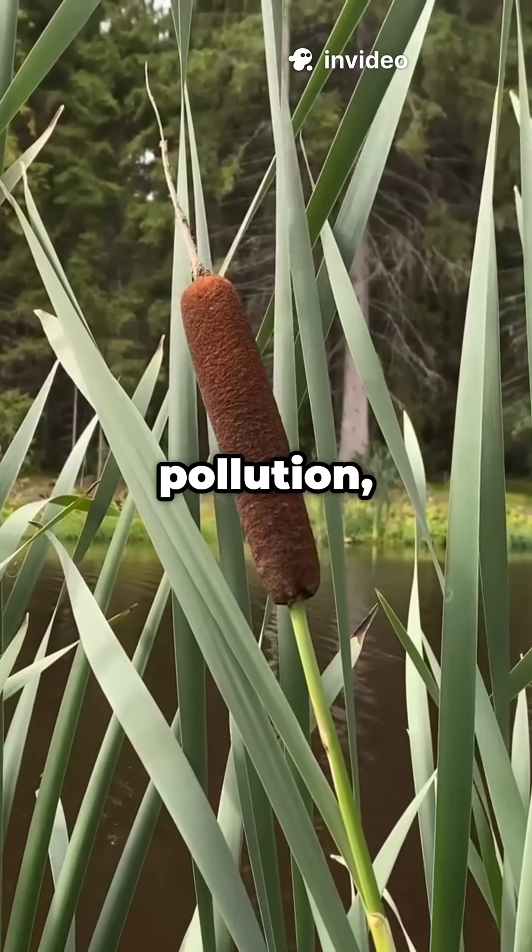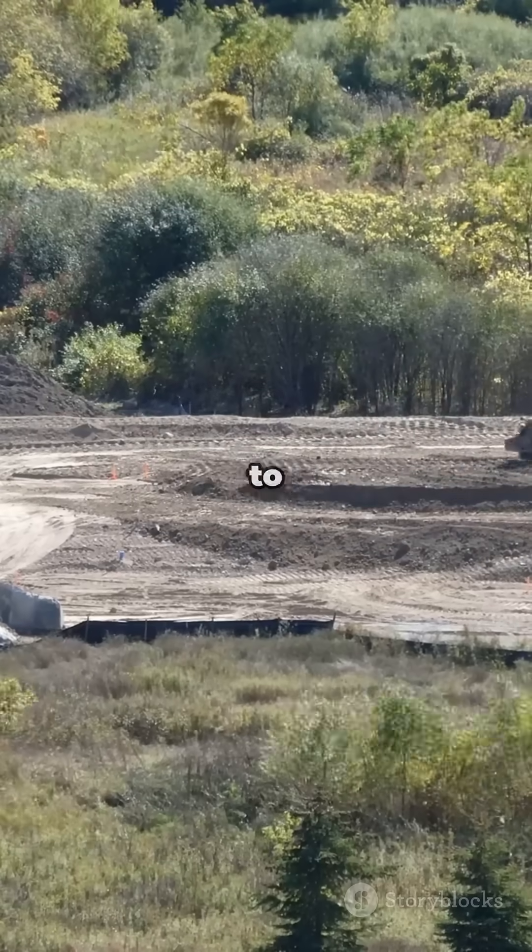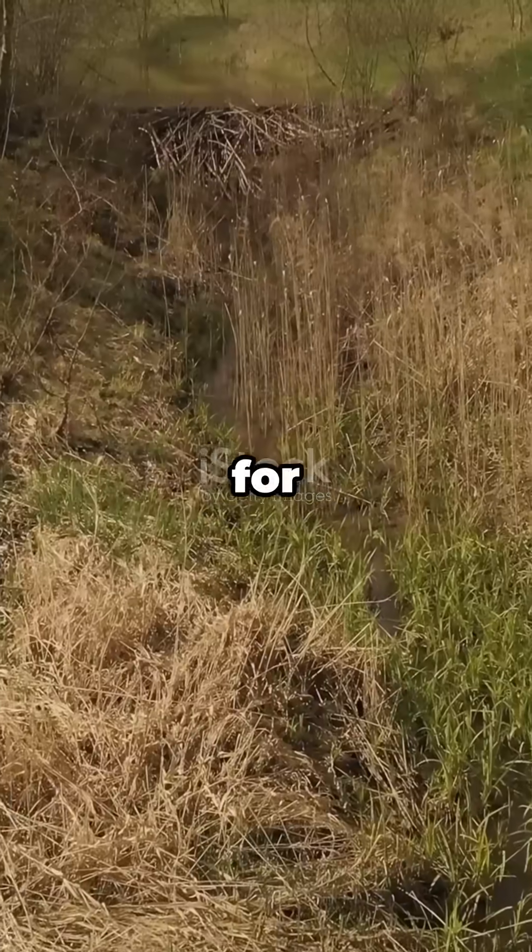Wetlands soak up floods, filter pollution, and keep streams flowing during droughts. Engineers spend millions to do this. Beavers do it for free.